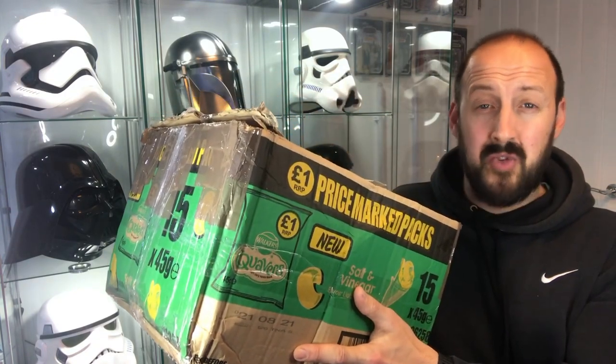Welcome back Star Wars fans to episode 110 of Ronald's Reviews. On today's episode we've got a huge gift box from Michael Chapman.